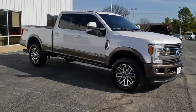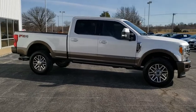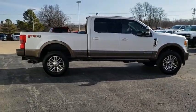Ford F-250 Super Duty. This vehicle has less than 80,000 miles. Here are some of this vehicle's great options: power passenger seat, traction control.